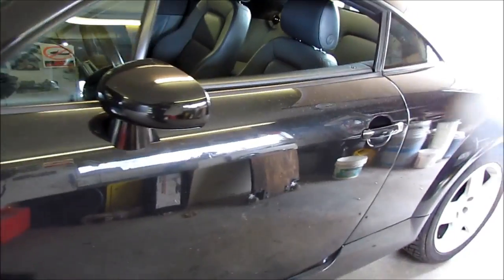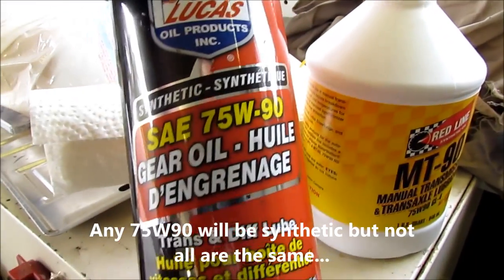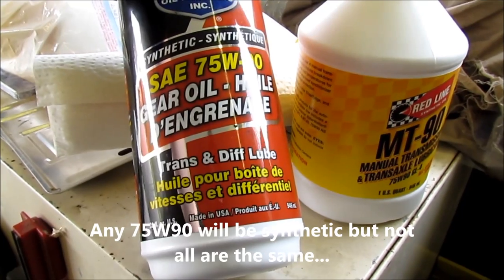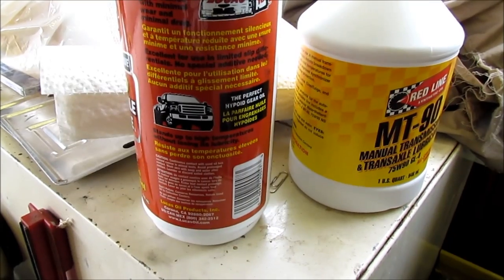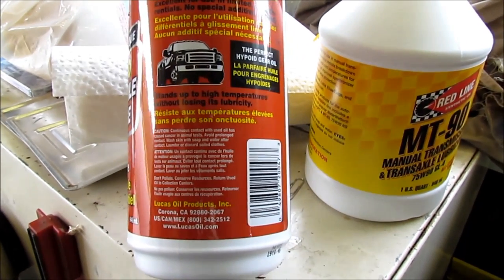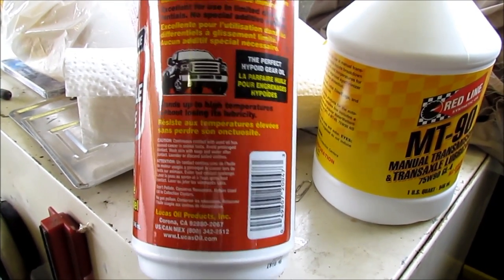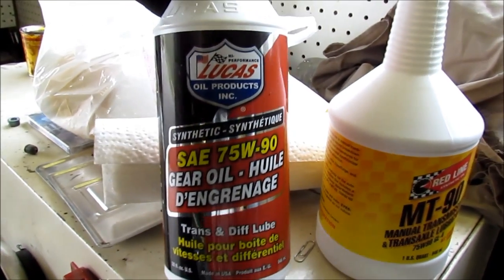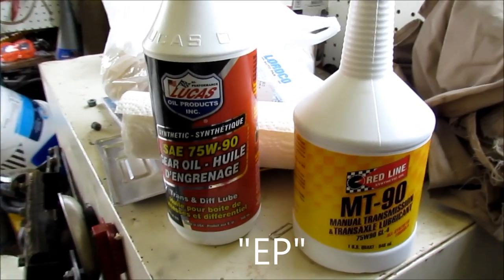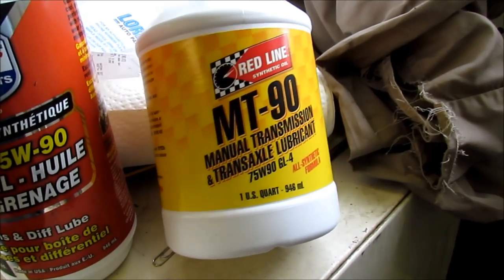I read that it called for 75w90 oil, which is a synthetic gear oil, but I didn't know about the GL4 versus GL5 difference. So I put Lucas 75w90 in — it's a GL5, which is for extra pressure applications. There's a lot of debating on the forums, but a lot of people say the Redline MT90 is a good oil.